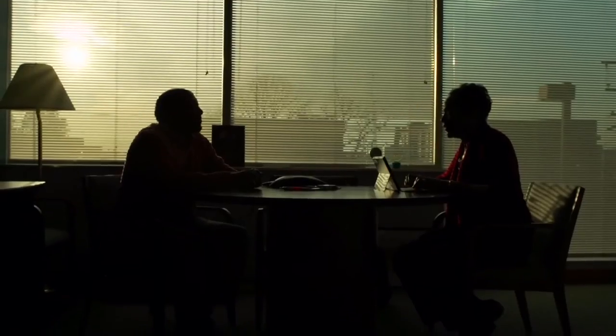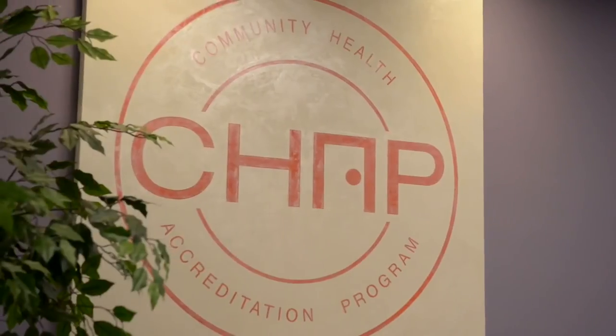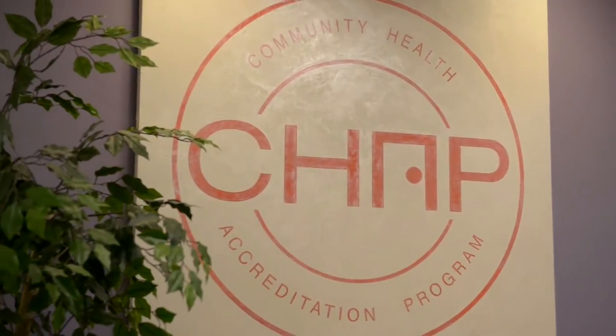CHAP is the Community Health Accreditation Program. We accredit home health, hospice, community-based, and home care nationwide. We are holding these agencies accountable for the care that they're delivering.